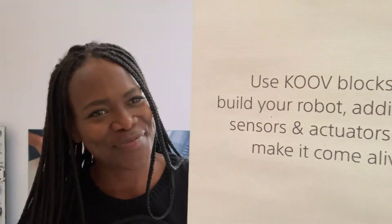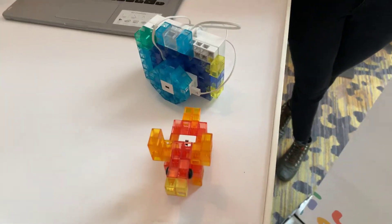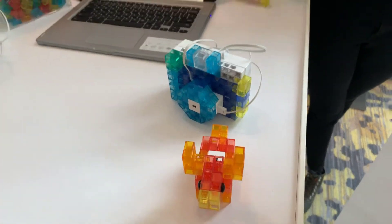You get to play, code, and create — KOOV. Very good to meet you. Check it out. This is one of the things that are built right here. This is something else — really cool.